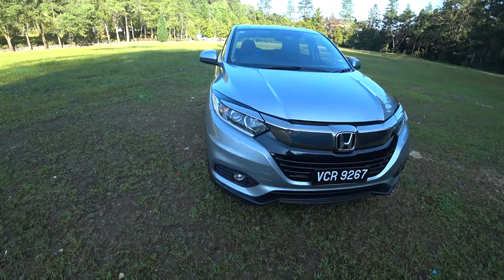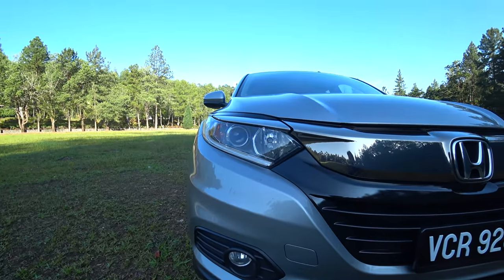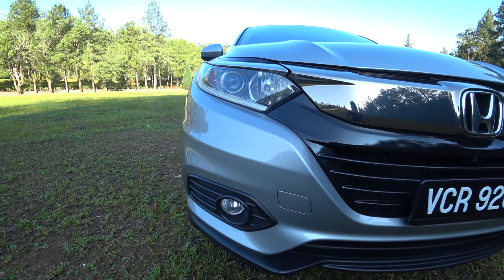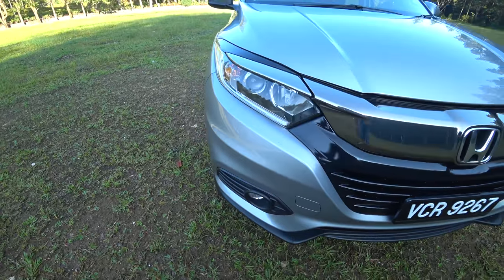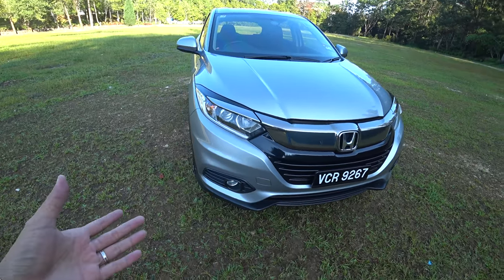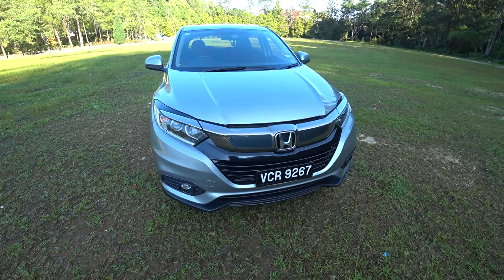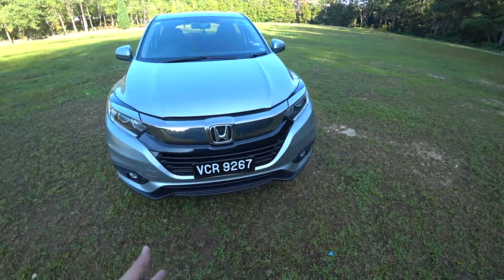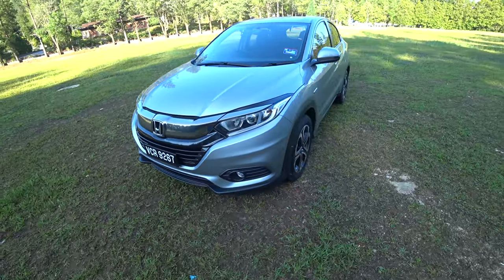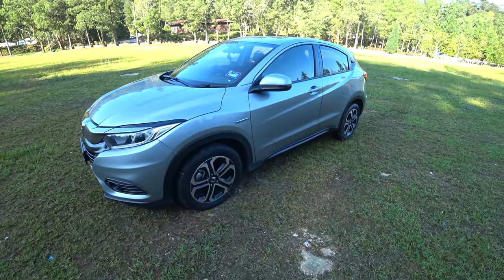Are there any styling differences? Well, the hybrid has the same spec as the low-spec HR-V. It's priced at 120,000 ringgit. It has projector halogen — no LED lights. The LED lights only come with the RS variant, which is the top spec, 4,000 ringgit more than the hybrid, but that one doesn't have hybrid — it's the 1.8-litre regular engine.